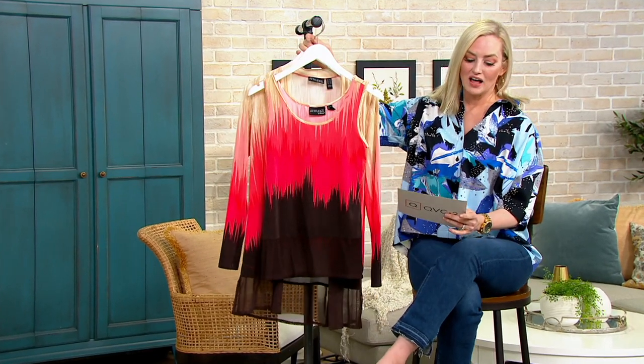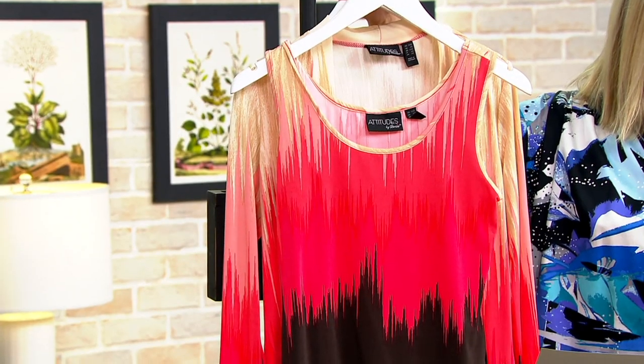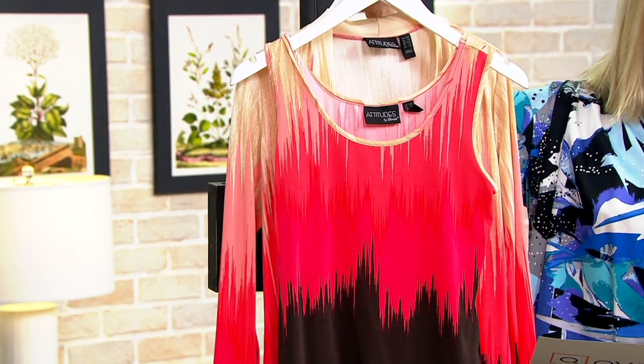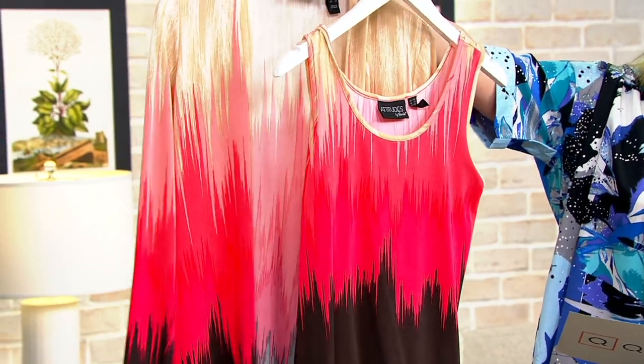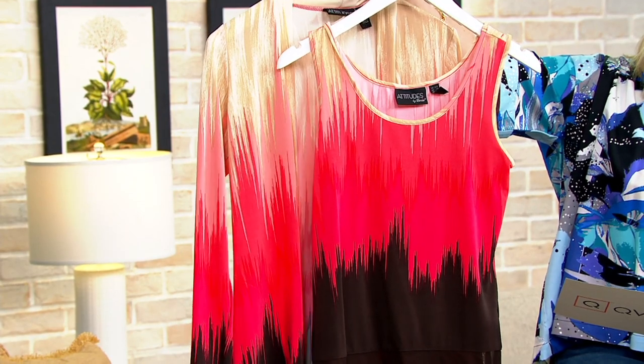The price goes up in about 10 minutes, so keep that in mind. Expiring price: $64.73 for the duo. I want to show you all of your color choices because they're so, so pretty. I have peach cobbler here with me — I like that flame stitch detail, really, really fun.